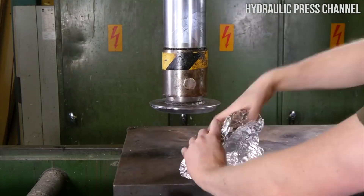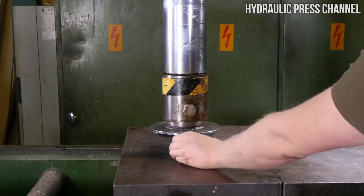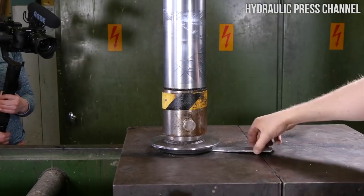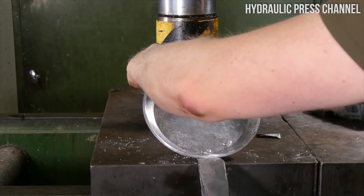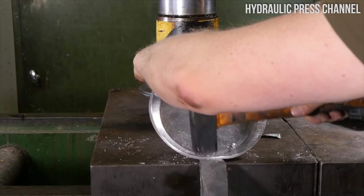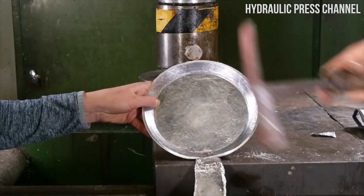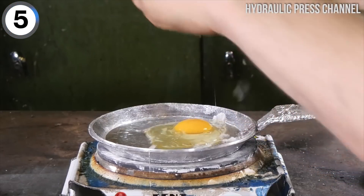Next he needs to make a handle. So he takes this aluminum, folds it into the shape over and over and over, crushes it down to get it to the right size. Now he's going to hammer in some screws so that it looks like it's the right shape, flatten and smooth that a little bit more, and then it's time for breakfast.